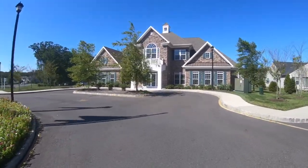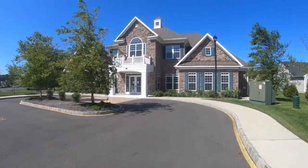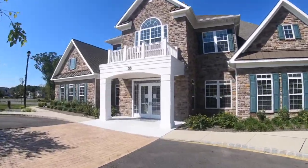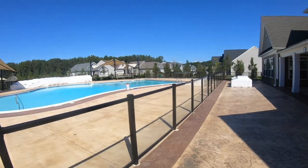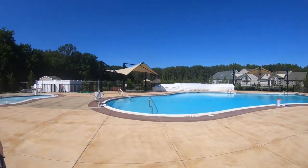The 6,800 square foot clubhouse is a great place to gather with a lounge, a fitness center, pool table, and meeting rooms. Located behind the clubhouse is a large patio, an in-ground pool, and a kiddie pool — a great place to spend those hot summer days.